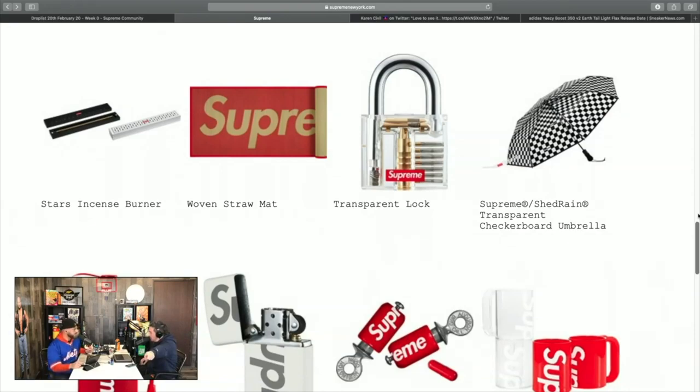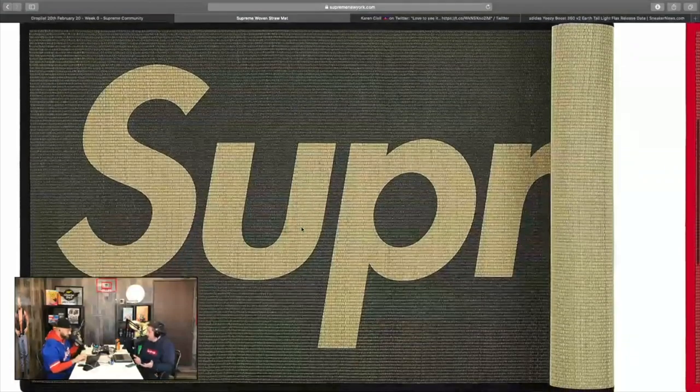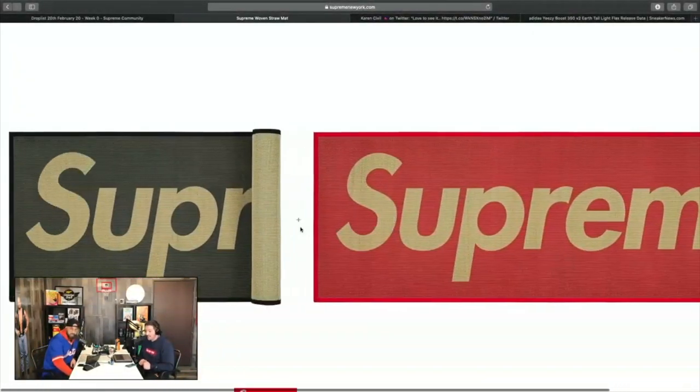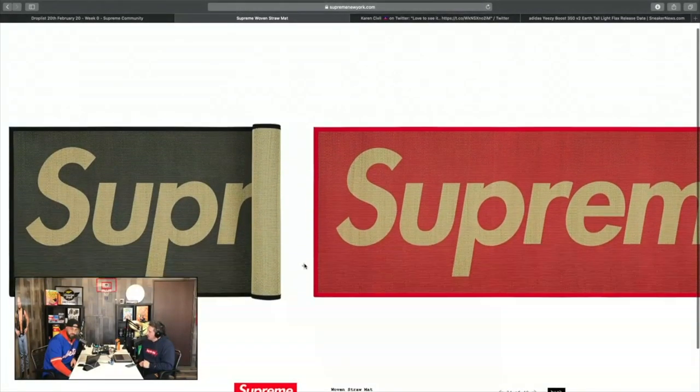You know those little rollout mats you see at head shops or pot shops right when you walk in — it might be something like that, probably really thin. I don't think you'd be doing yoga on it, but it comes in a couple different colorways and I think they're sick. It's probably more of a decor piece.